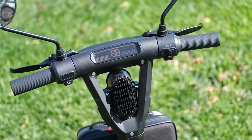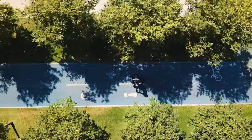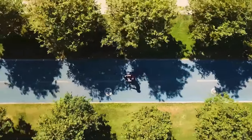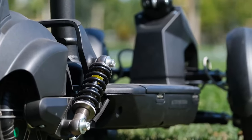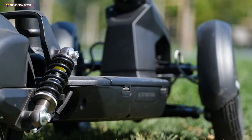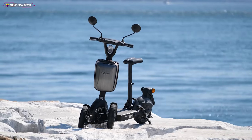The Doohan Ilark has a foldable design — you can switch from the folding position to the ready-to-drive position in a matter of seconds. With a weight of 32 kilograms including the battery, you can even carry it on public transport or in the trunk of your car.